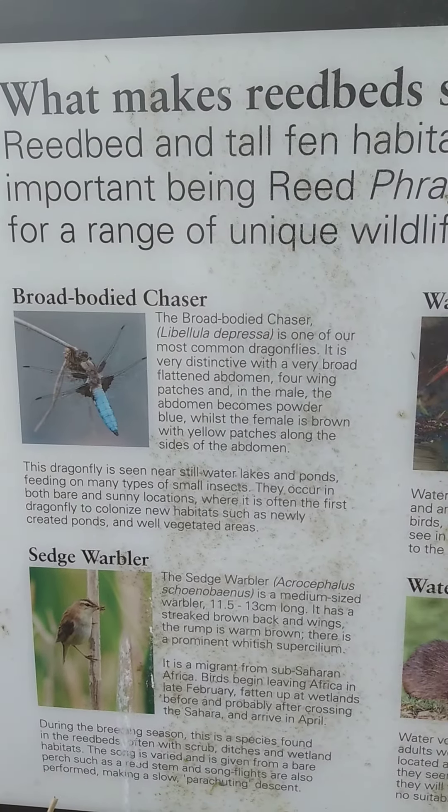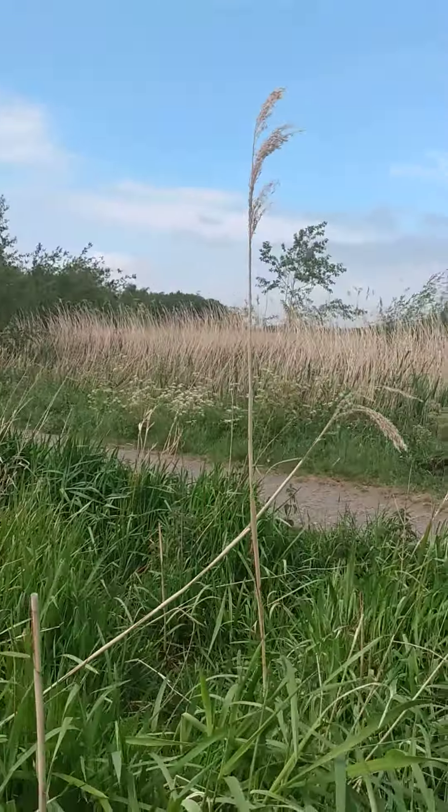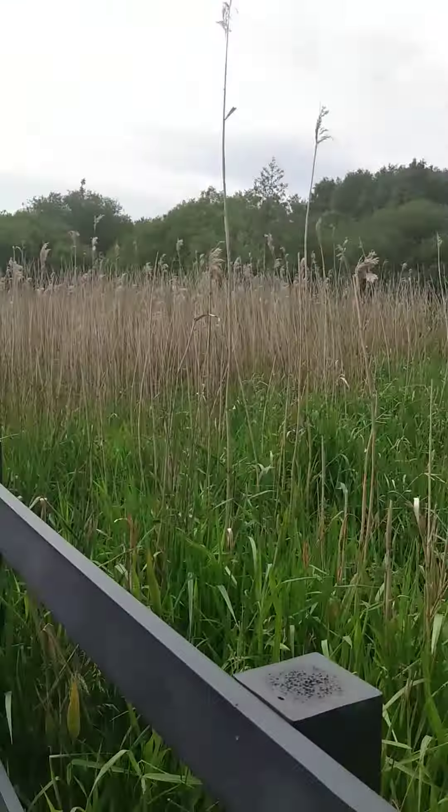Hi guys, welcome to Wig and Flashes. This is what you would see here when you come. The reed belt, reed bed, and tall fen habitats are usually dominated by just a few species of plants, the most important being reed. The range of unique wildlife supports numbers of species found only within these wetlands.